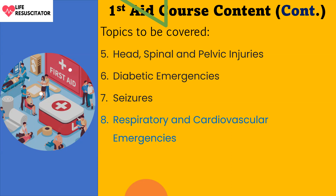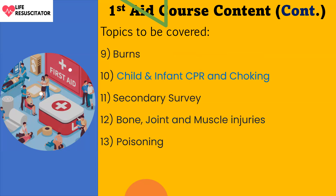Item number nine is burns. There are five categories of burns: chemical burns, electrical burns, thermal burns, radiation burns, and inhalation burns. We will also look at the three degrees of burns and how to care for each of them.